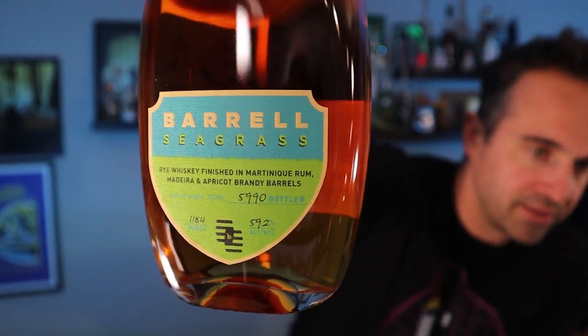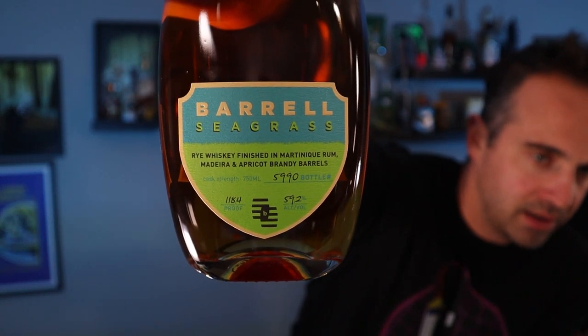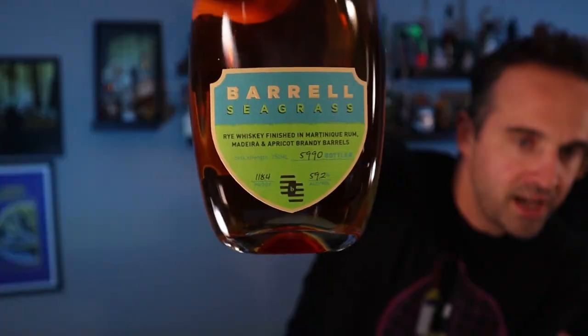It's finished in Martinique rum, apricot brandy barrels, and Madeira wine barrels, all blended together. They're doing this in batches, and this is one of the first batches. I don't know if the proof differs batch to batch, but this one is 118.4. There's also like a 119 batch. The flavor profile is pretty similar batch to batch from what I understand. Look at that — cool, kind of bright green label that says Seagrass. Rye finished in Martinique rum, Madeira, and apricot brandy barrels. Bottle number 5990, 59.2 percent, 118.4 proof.